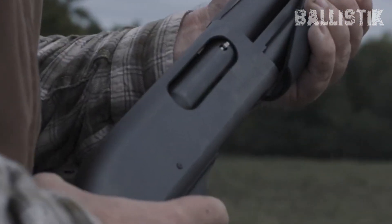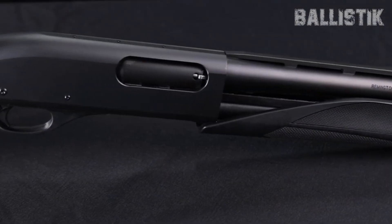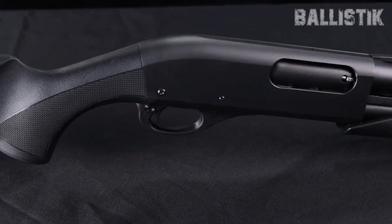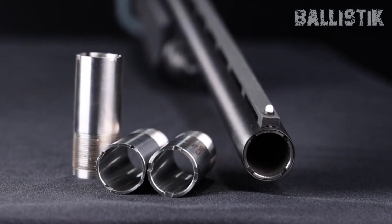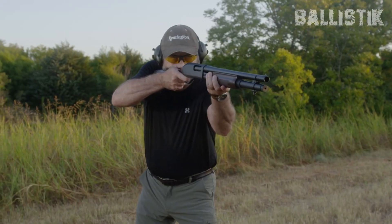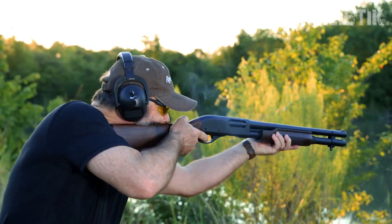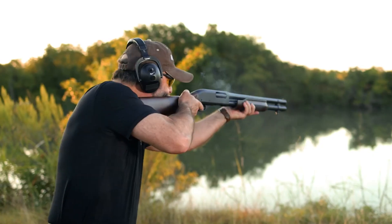Now, let's talk about recoil. This is all about how much kick you can handle when you fire. If you're not into getting knocked around every time you take a shot, then you'll want a shotgun that's easy on the shoulders. And then of course, there's what feels right for you. Maybe it's about the grip, the weight, or just how it looks. When you pick it up, it should just feel natural, like it was made for your hands.